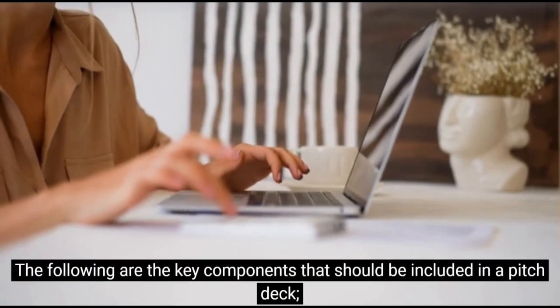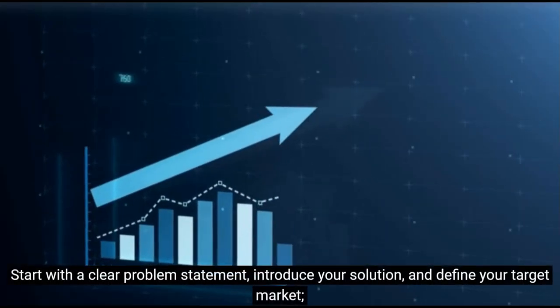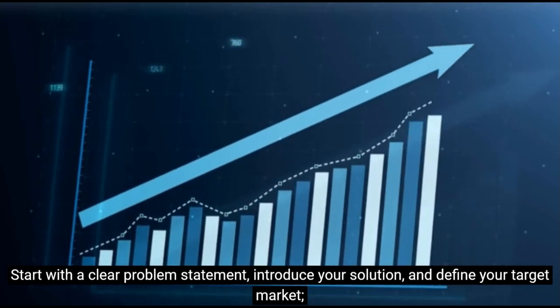The following are the key components that should be included in a pitch deck. Start with a clear problem statement, introduce your solution, and define your target market.